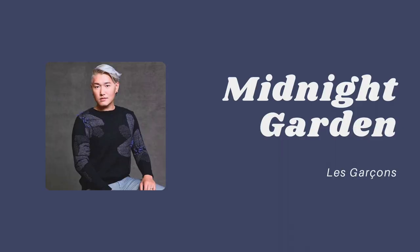Yuki Tsunoda has a really classy style, but he isn't afraid to take risks sometimes. I would really like to see him play a little bit more with pattern in the future. The Midnight Garden by Le Roisson, a sweater with large floral motifs, reminds me of the helmet he wore for the 2023 Japanese Grand Prix.